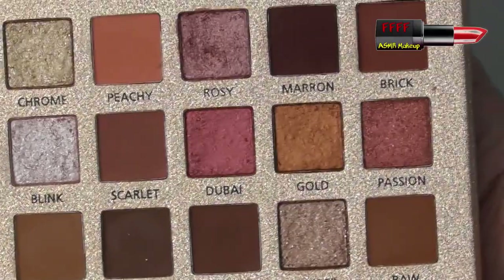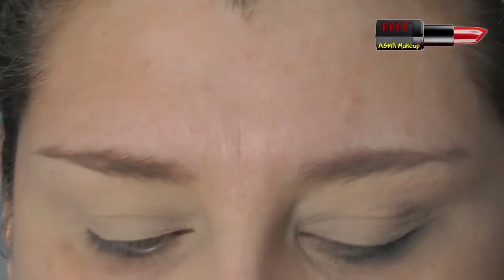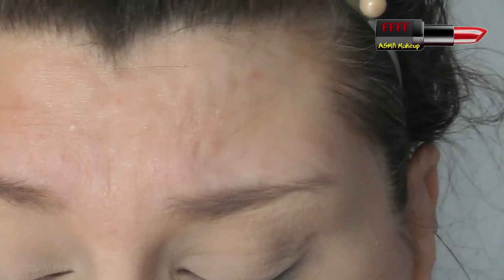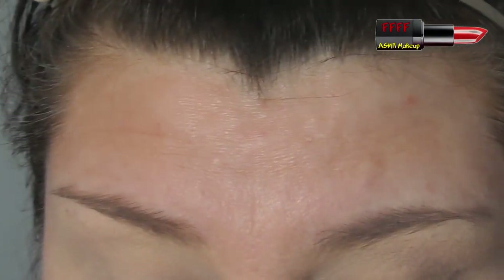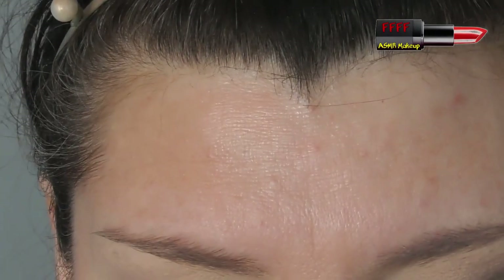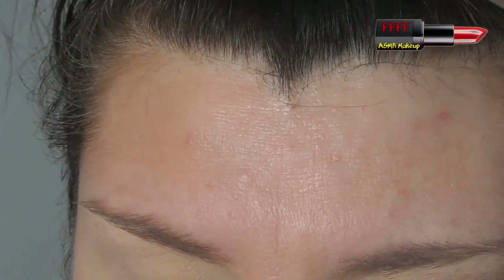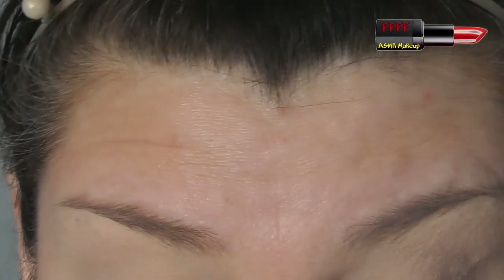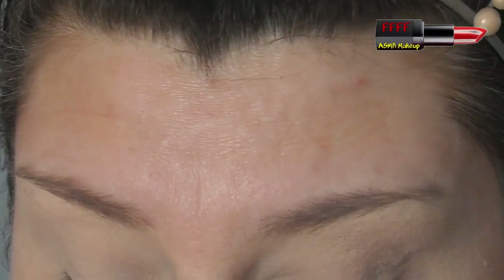I've done swatches of this palette which I'll put on screen. The colours are: Khaki - actually a cream colour almost matching my skin tone, Chrome, Peachy, Rosy, Marron, Brick, Bisque, Blink, Scarlet, Dubai, Gold, Passion, then a concealer. On the bottom row: Camel, Cocoa, Clay, Umber, and Raw.